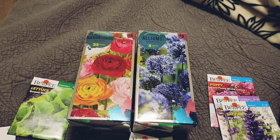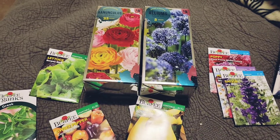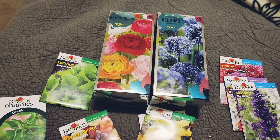Hey guys! I wanted to show you this little seed haul. Walmart has started putting out their seeds, Target too. I haven't been to any of the larger box stores, but I couldn't help myself.